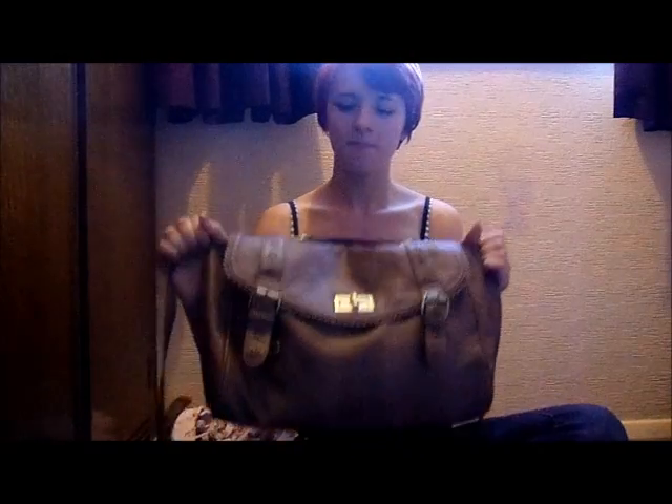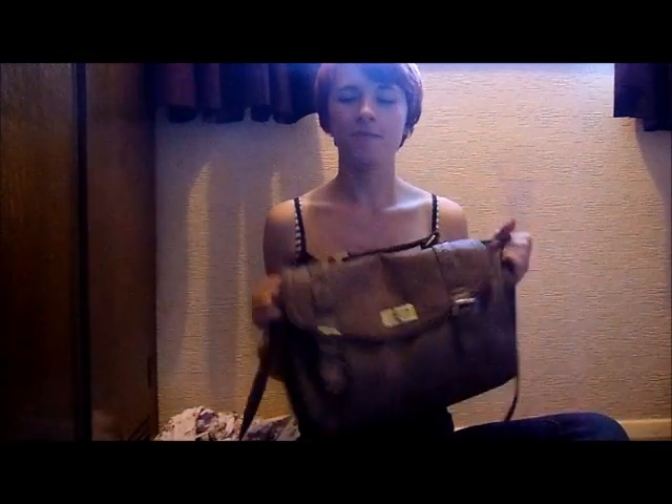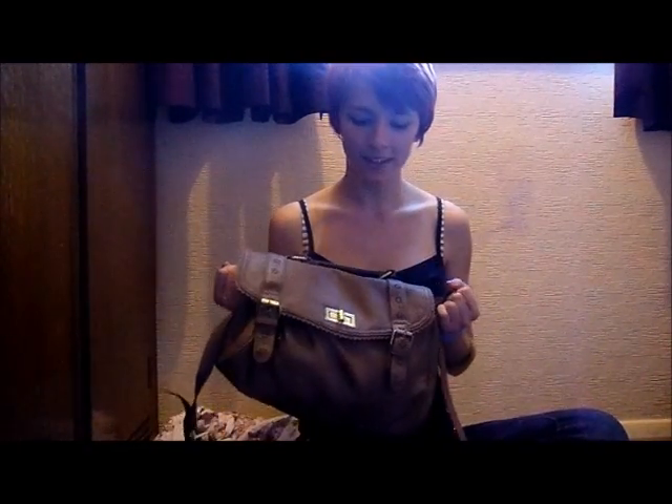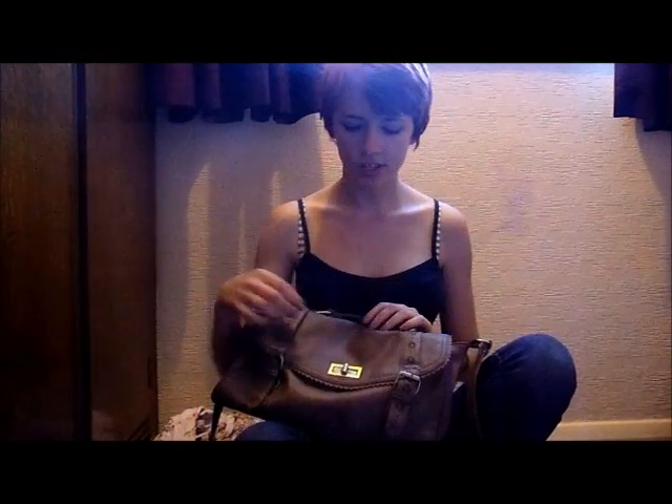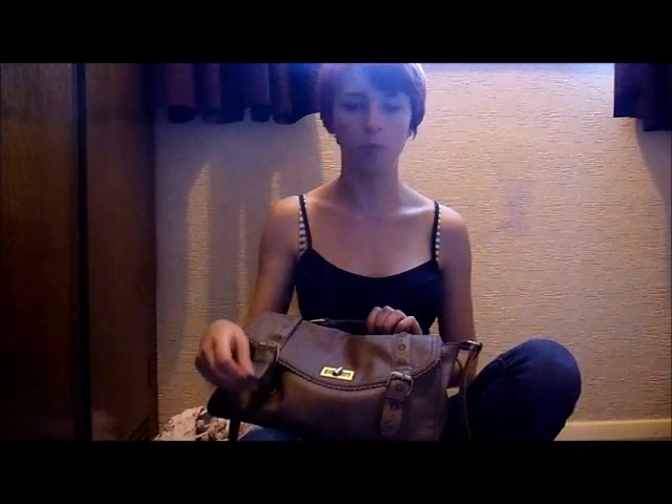I'm going to start with the bag. This bag is just a side satchel, you can see the strap here. It's just from Primark, so it wasn't very expensive. And it's super handy, like I love this bag. It's really cute because it's got these little flower details in it, and then it's got like a twist buckle and like these two little belt buckle popper things.